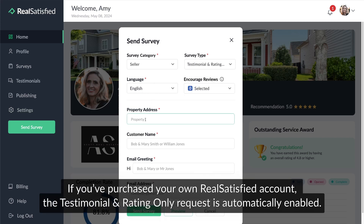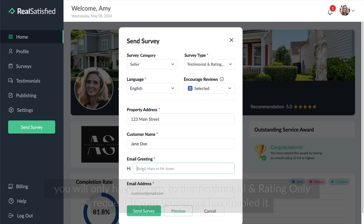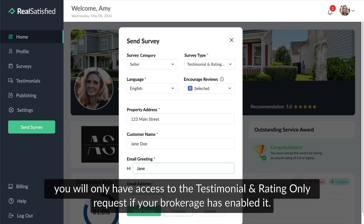If you've purchased your own Real Satisfied account, the Testimonial and Rating Only request is automatically enabled. If you receive your Real Satisfied account through your brokerage, you will only have access to the Testimonial and Rating Only request if your brokerage has enabled it.